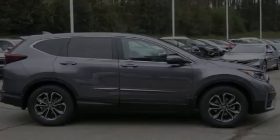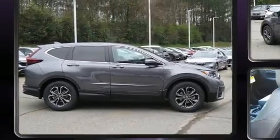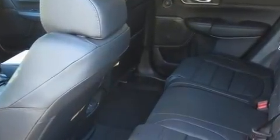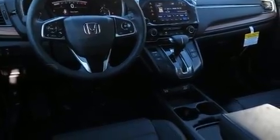Sensibility and practicality define the 2020 Honda CR-V. It features an automatic transmission, front-wheel drive, and an efficient four-cylinder engine. Turbocharger technology provides forced air induction, enhancing performance while preserving fuel economy.